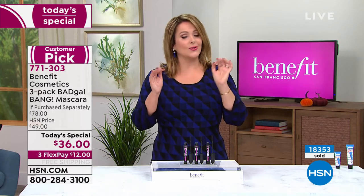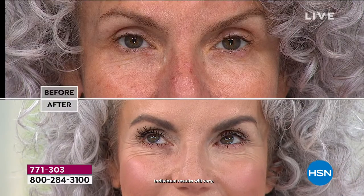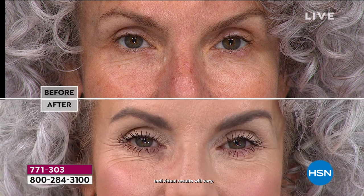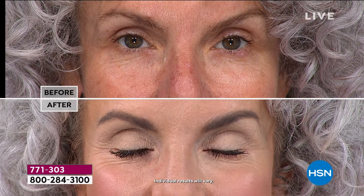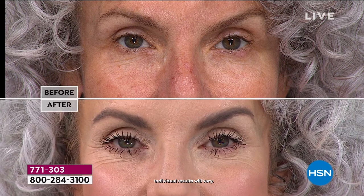They're individually boxed, so if you want to share with a sister or best girlfriend, you can. Live in our studio there's not a clump in sight — her eyes look wide awake, authentic, and natural but packing a punch. You're getting the transformation you deserve without looking made up or overdone. That is the power of Bad Gal Bang — over five years of innovation went into the formula and the brush.